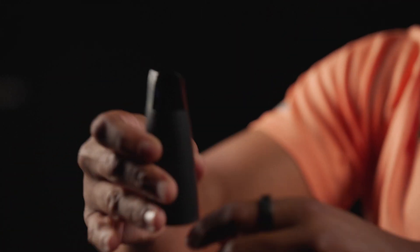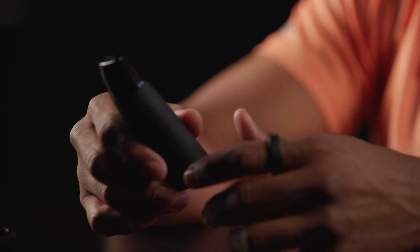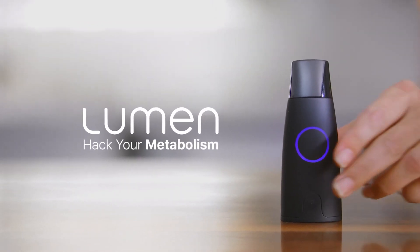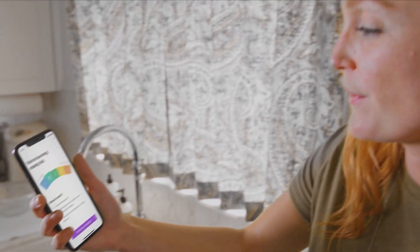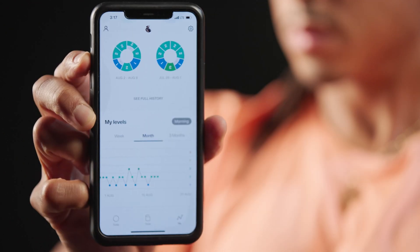Lumen is a breath analyzer that measures what's known as RER, which is respiratory exchange ratio. Essentially, you inhale through this device — it's got a nice little magnetic top. You inhale through the device for a certain amount of time, hold that breath for about 10 seconds, and then you exhale.